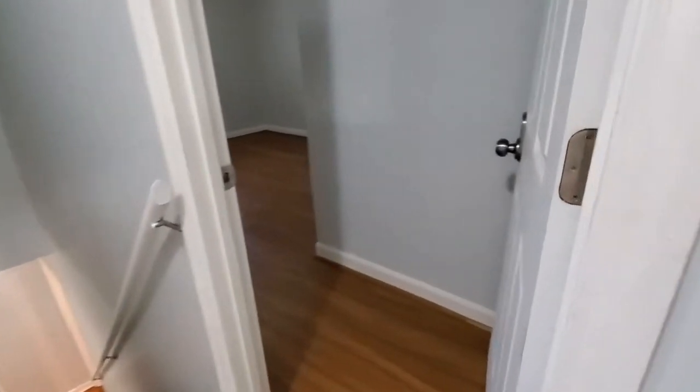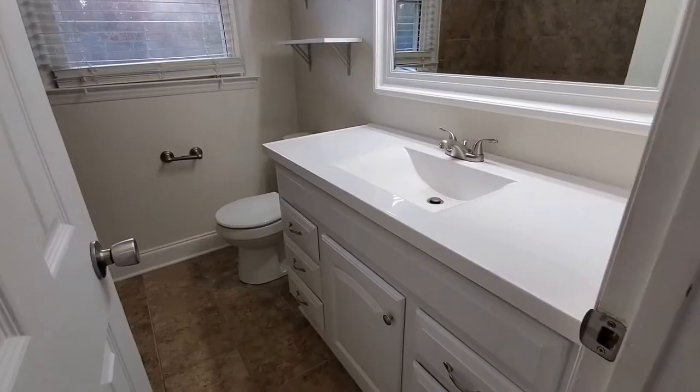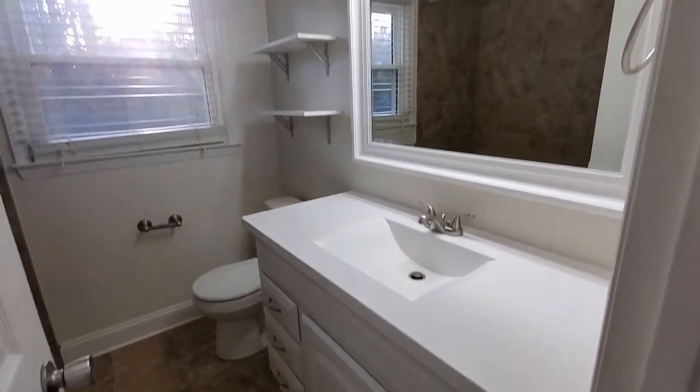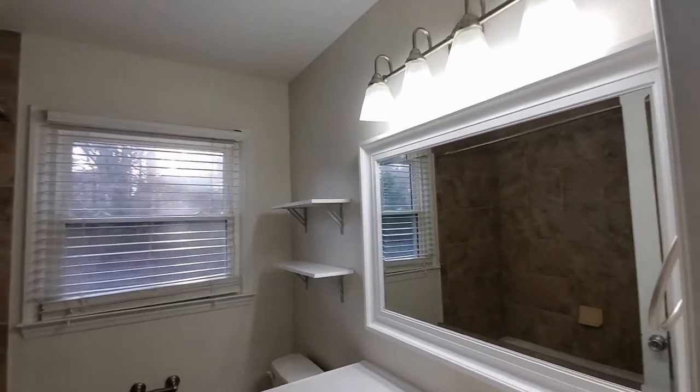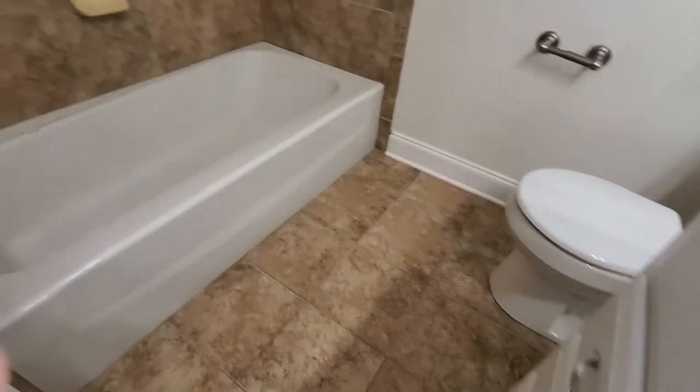Our fourth and final bedroom is complete with ceiling fan and closet with ample amount of space. The full bathroom has large vanity, beautiful mirror and lighting, ceramic tile floor, and a shower tub combination.